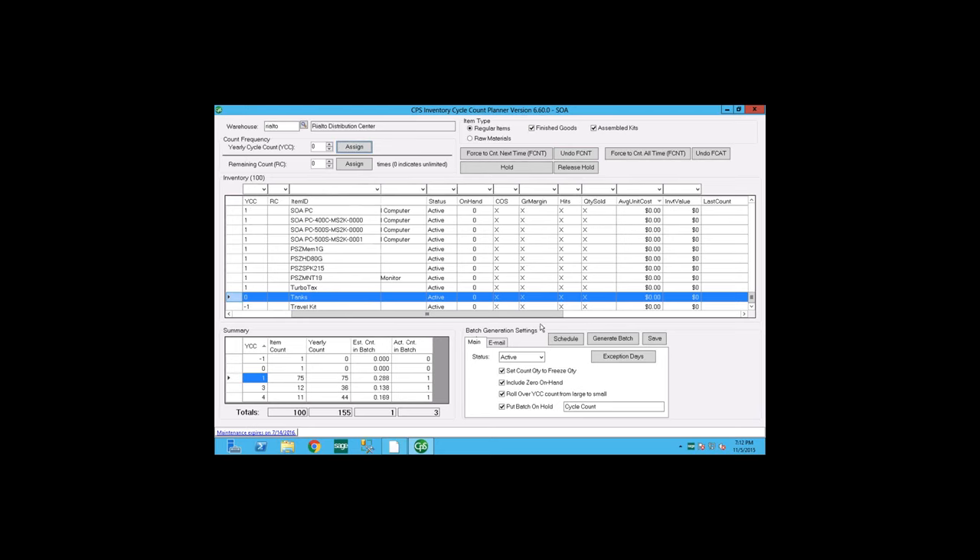In the options section below, you can set the inventory cycle count status to inactive, which stops generating daily cycle count emails and freezes the items. One option is 'set count quantity to freeze quantity,' which is helpful if you want to automate the counting process and have people focus only on items with discrepancies. Another option is 'include zero quantity on hand' — if an item scheduled for counting has zero on hand, you can choose whether it shows up on the count sheet.